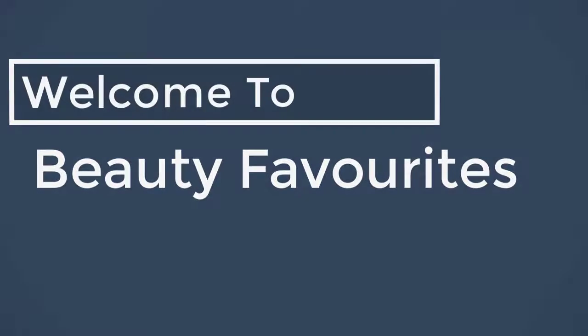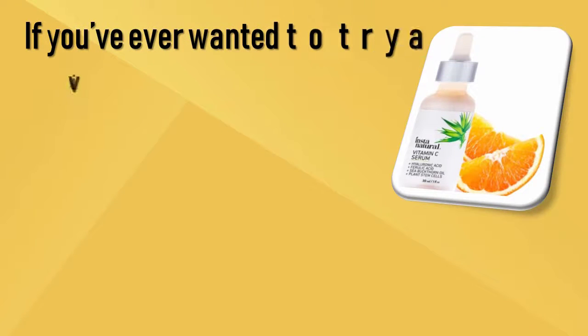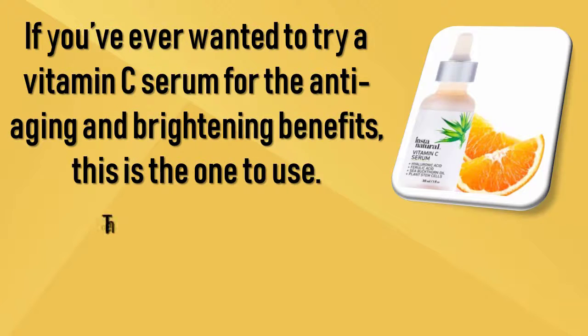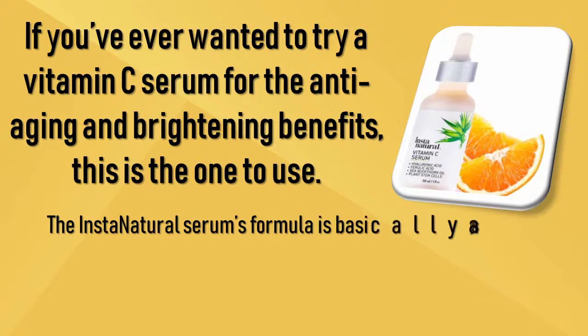Welcome to our favorite YouTube channel. Today I want to show you — if you've ever wanted to try a vitamin C serum for the anti-aging and brightening benefits — this is the one to use.